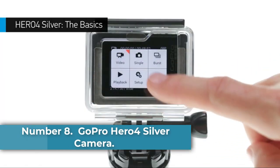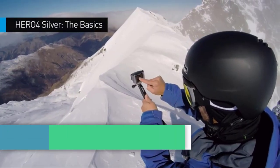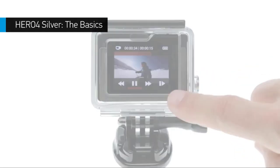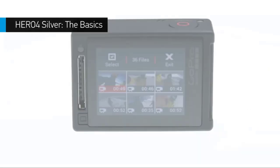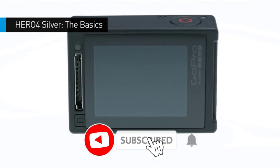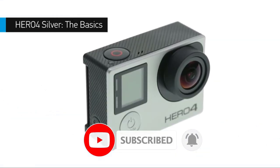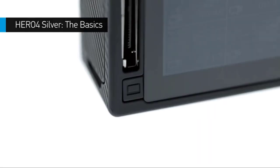Number 8: GoPro HERO4 Silver Camera. If you have experience with cameras, you probably already know a bit about GoPro and their line of famous action cameras that are designed to attach to helmets, bikes, shoulders, and other various mounts to help capture sport-related and action-packed video. GoPro's are incredibly durable, designed to go pretty much anywhere and film pretty much anything. Keep it in its case and there's little you can't film.